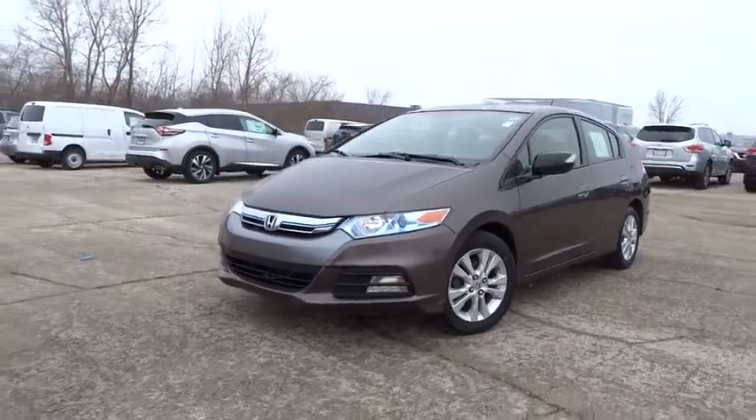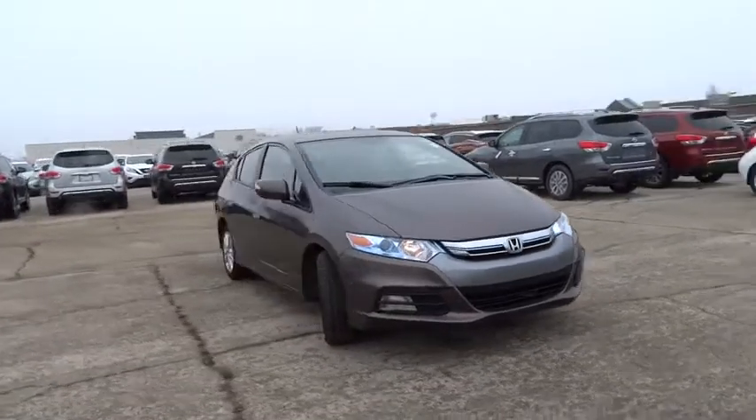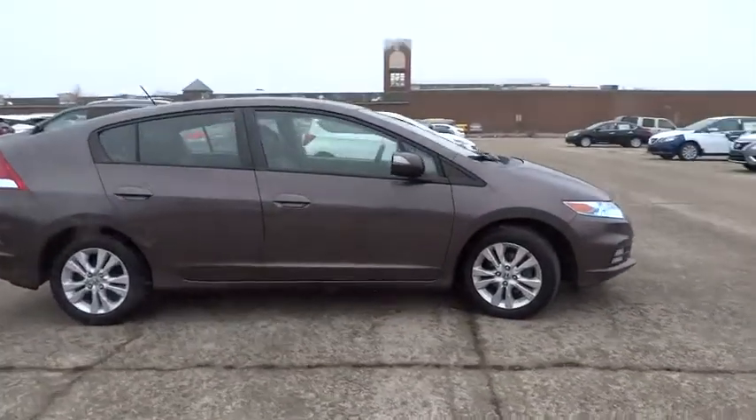2012 Honda Insight. 40 miles per gallon. Smooth ride. Performance. Exterior. Interior. Honda Insight has it all.